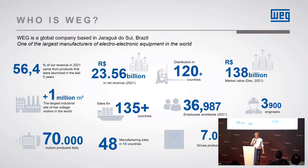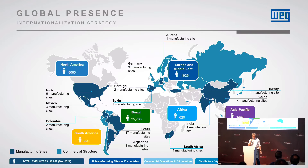WEG in numbers. I still think it's very impressive. We are a worldwide company with almost 37,000 people working for WEG. We produce 70,000 electromotors per day and around 7,000 drive automation products. We are worldwide based, meaning we have representations all over the globe, specifically Asia, Europe, South America and North America.